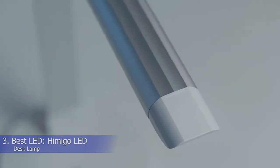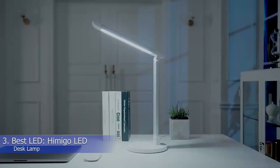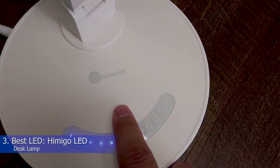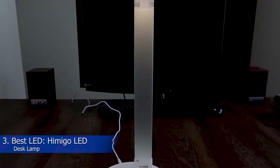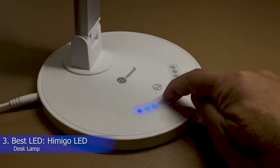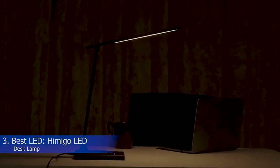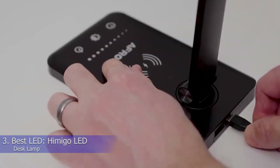3. Best LED: Himigo LED Desk Lamp. What we like: multiple modes and brightness levels, touch switch, available with either wireless or USB charging. If you're looking for a quality and energy-efficient desk light source, you really can't go wrong with the Himigo LED Desk Lamp. The light is designed with an LED panel delivering a lot of light, fixed into a rotating arm that makes it easy to pivot the lamp however you need. It also has five color modes and five brightness levels, so it'll give you perfect lighting both day and night. You can set your phone down on top of the charging pad to keep it powered up while you work. This lamp also features a 30 or 60-minute timer that automatically turns off the lamp, perfect for reading before bed.